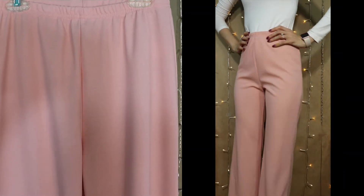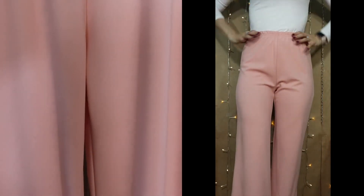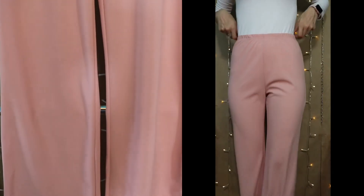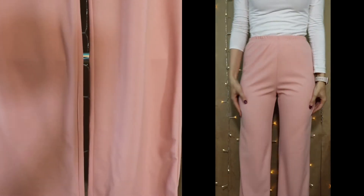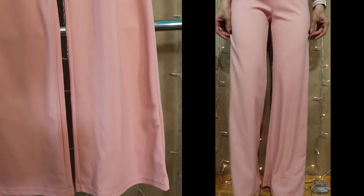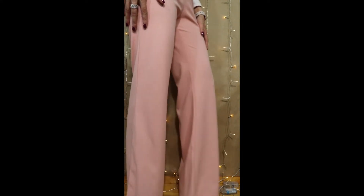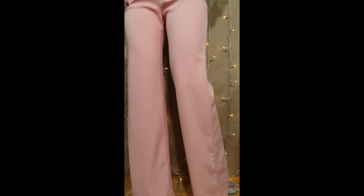This is what the pants I got look like. They are a little tight — I got a size small, which I usually wear, but they are a little snug. I like how wide the bottom is; I think it looks super chic. They're really, really cute. Definitely give these a thumbs up — this was a great vibe.